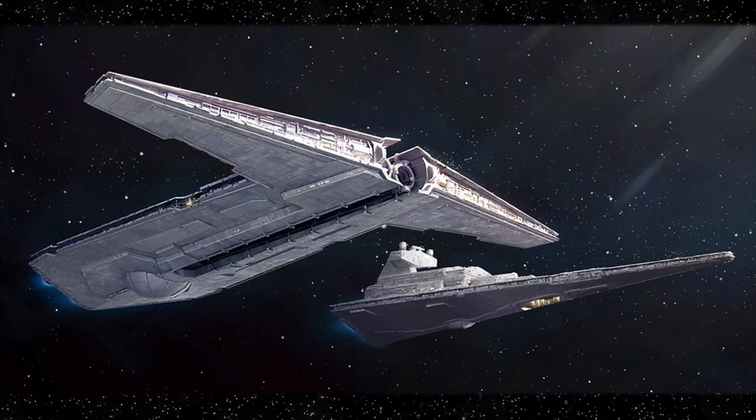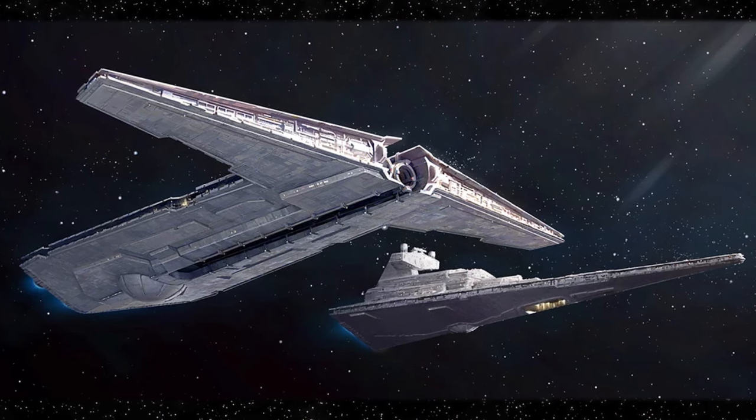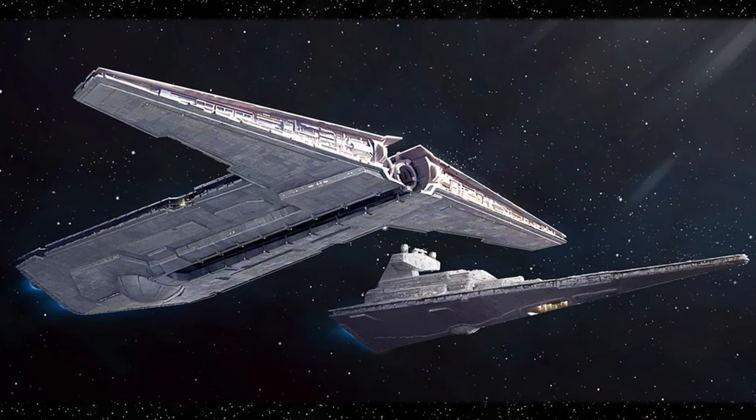When deployed by the Imperial Navy, the Onager required escort vessels — usually other Star Destroyer classes — for protection due to its primary role.